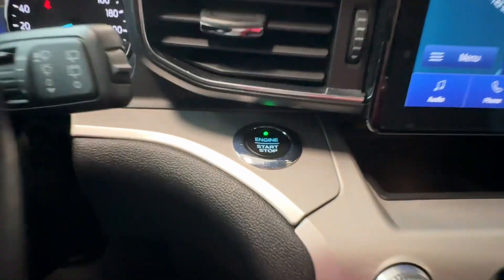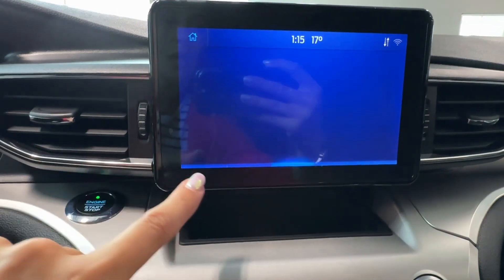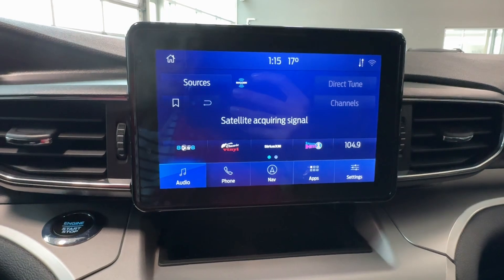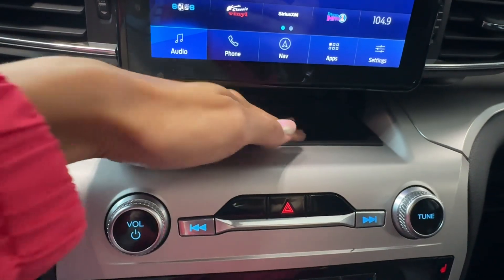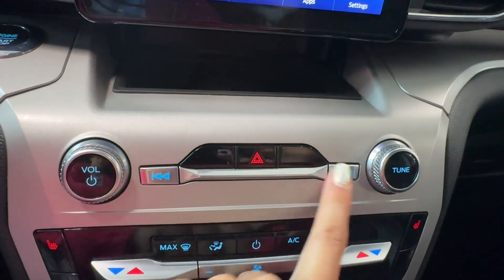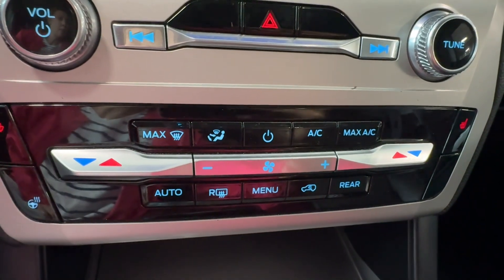Behind the steering wheel we can find push button start for the engine and a multimedia touchscreen with embedded navigation, Apple CarPlay, Android Auto, audio controls with satellite radio. Down below there is a storage compartment with an anti-slip surface for the phone, and a hazard light button with additional audio controls.